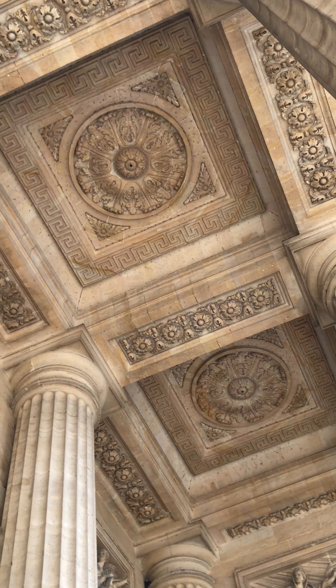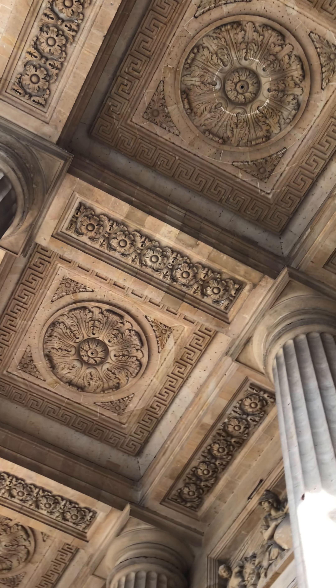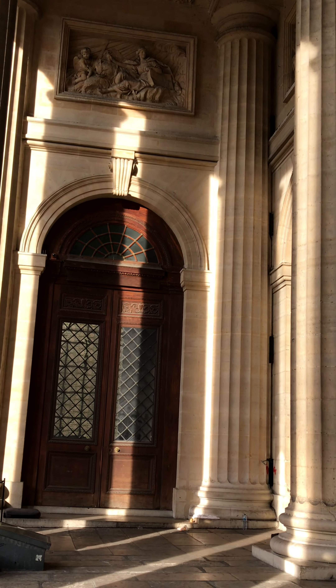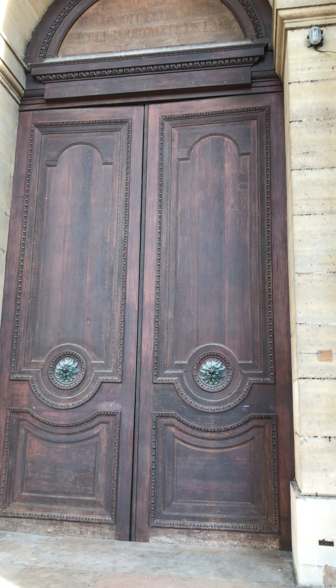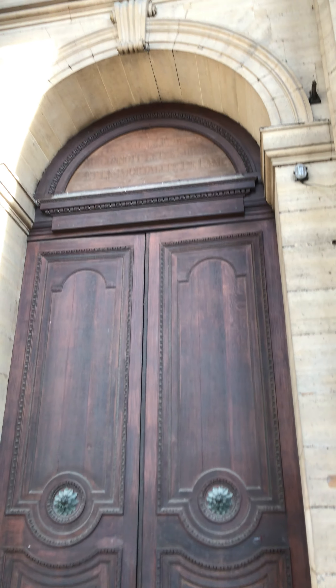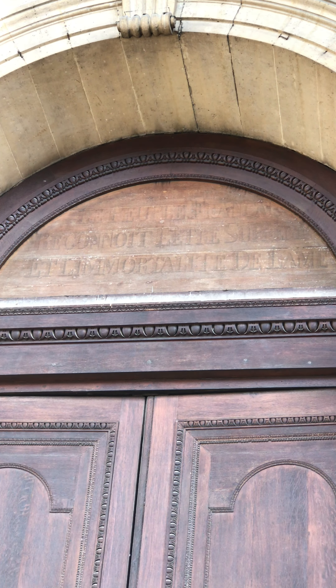You can see the ceiling and how the ceiling is designed - it looks lovely. This is the main entrance door, and at the present it is closed. It is made of wood. You can see here the name of this architectural building.